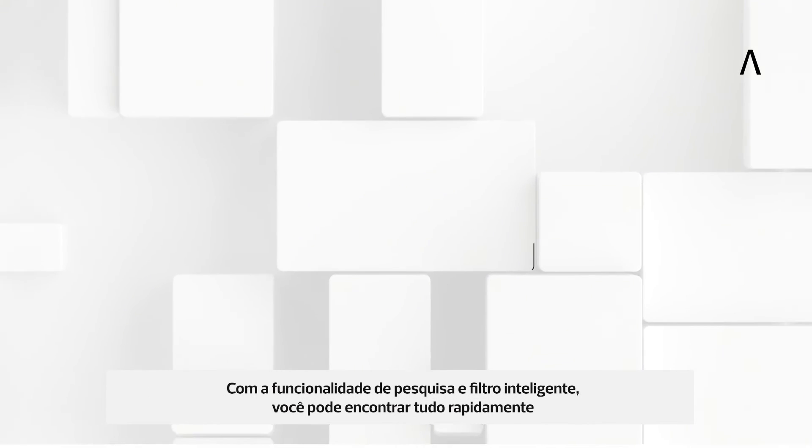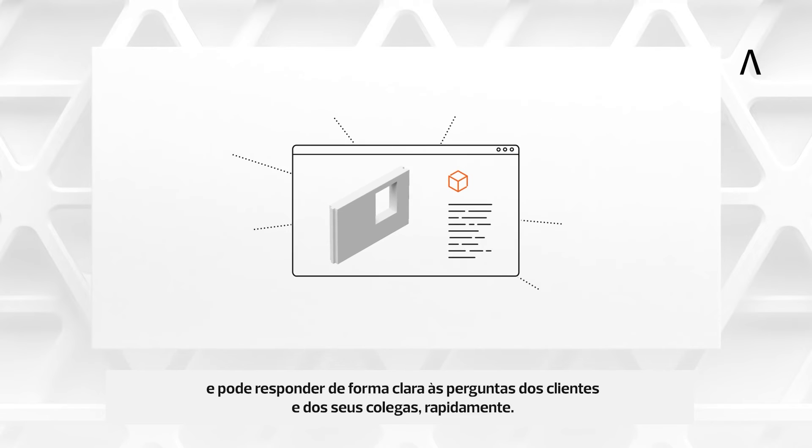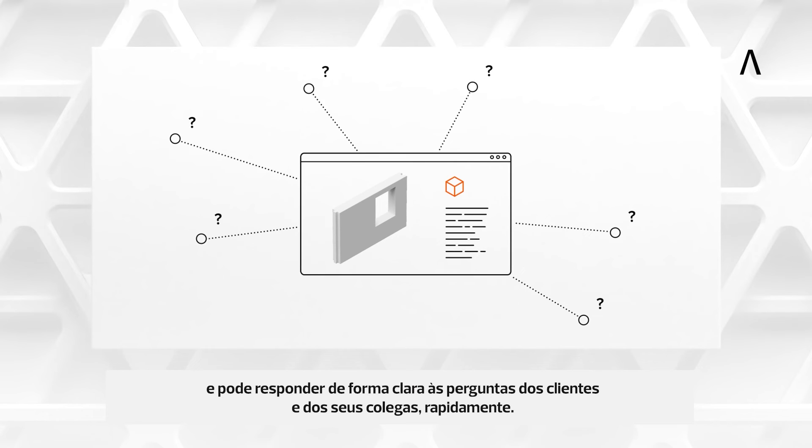With the intelligent search and filter functionality, you can quickly find everything and can clearly answer queries from customers and colleagues without delay.